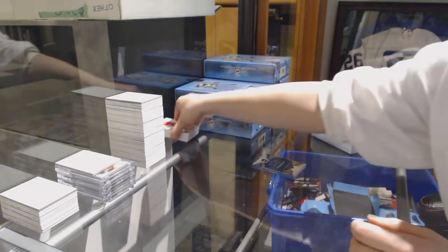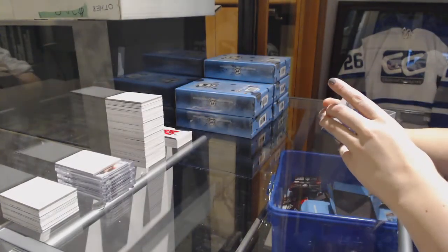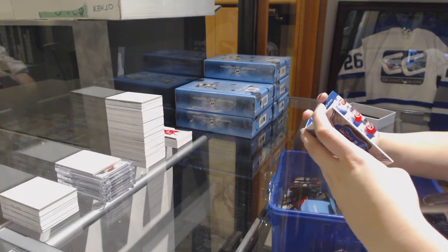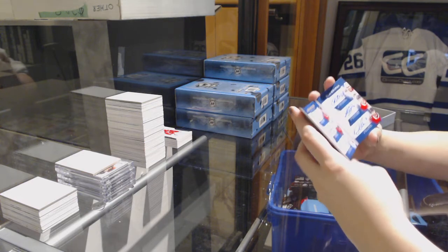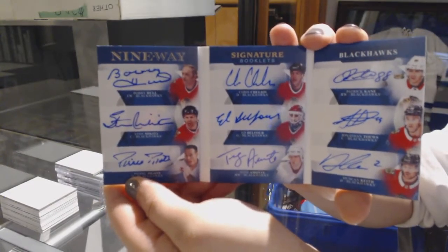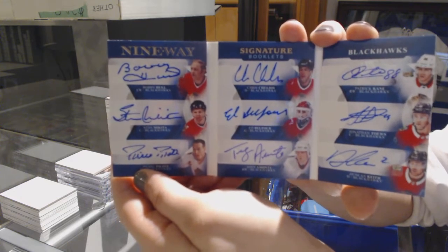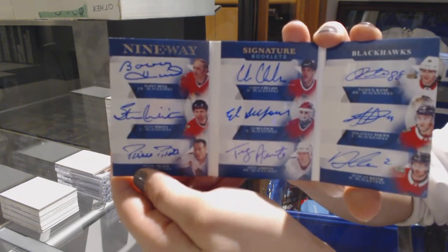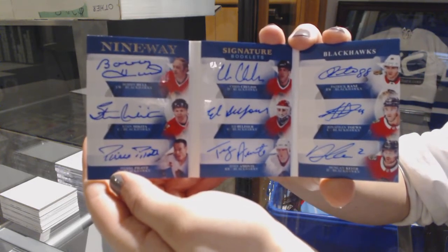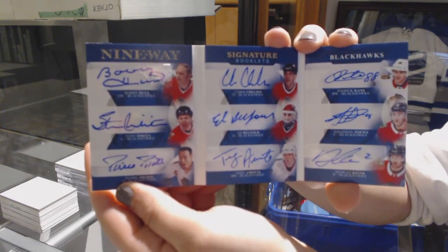We've got number four of nine, nine-way signature booklets for the Chicago Blackhawks — Bobby Hull, Chris Chelios, Patrick Kane, Stan Makeda, Ed Belfort, Jonathan Tays, Pierre Pallot, Tony Amante, and Duncan Keith. Nine-way signature booklets for the Chicago Blackhawks.